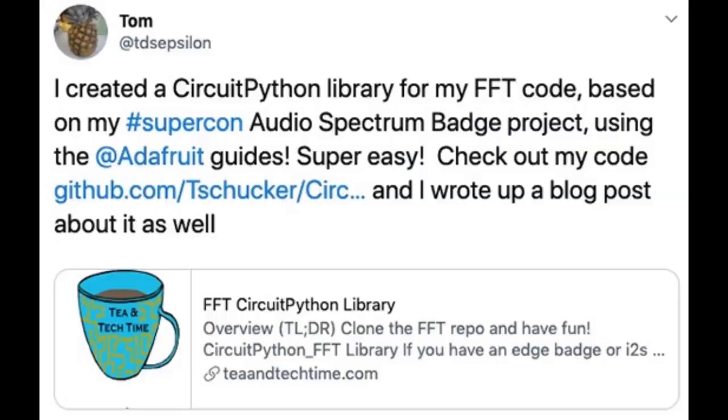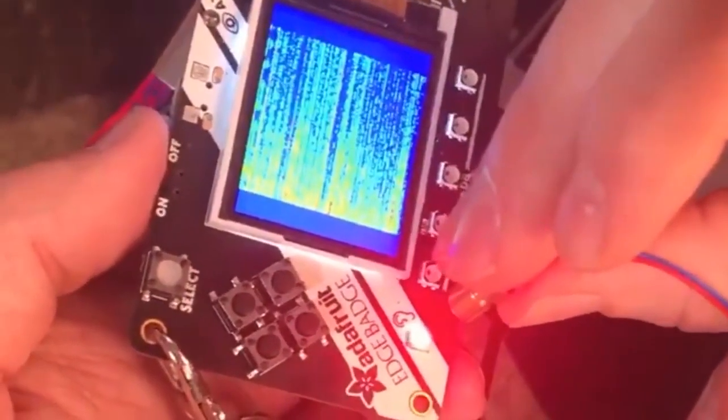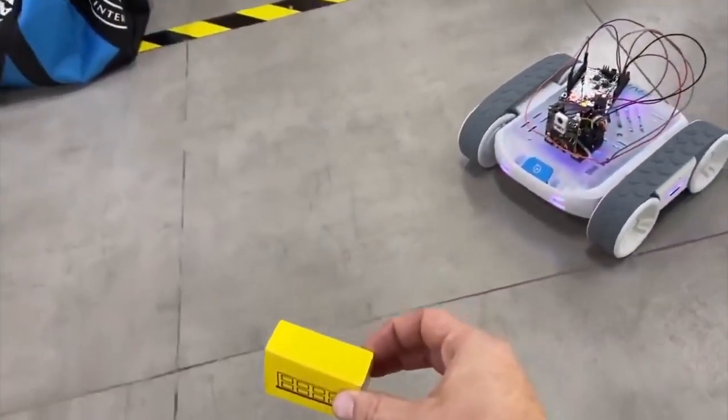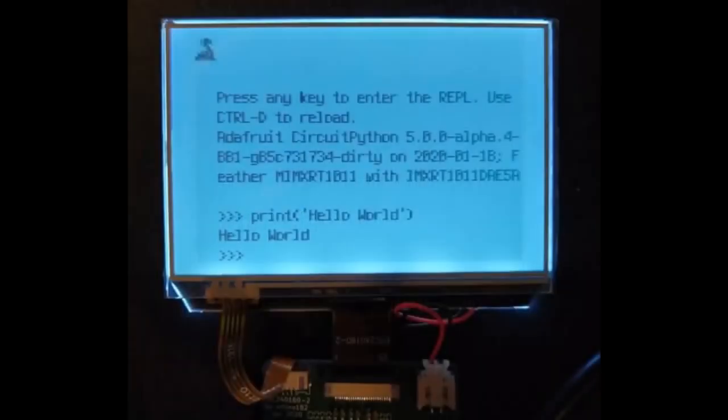Tom created a CircuitPython library for FFT code based on the SuperCon audio badge project — using the Adafruit guides made it super easy. Also, Evan's project: a Sphero RVR and CircuitPython working together — there's a Metro M4 in there. Arturo of NXP chip fame took five minutes to add support for a new display in CircuitPython. That's how easy it is — five minutes, bang, REPL.